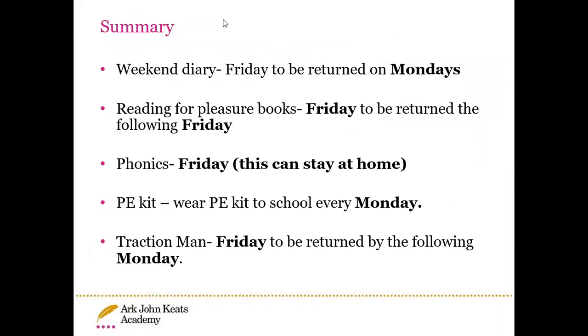Just a general summary: the weekend diary will be sent home on a Friday and returned Monday. Reading-for-pleasure books will be sent home Friday and returned Friday. Phonics homework is every Friday and can stay at home. PE kits should be worn to school every Monday. And if your child gets to take Traction Man home for one particular week, it will be sent home on a Friday and returned on Monday.